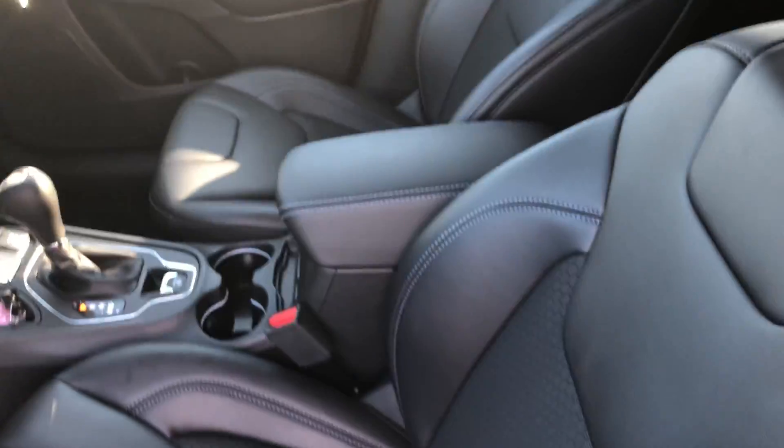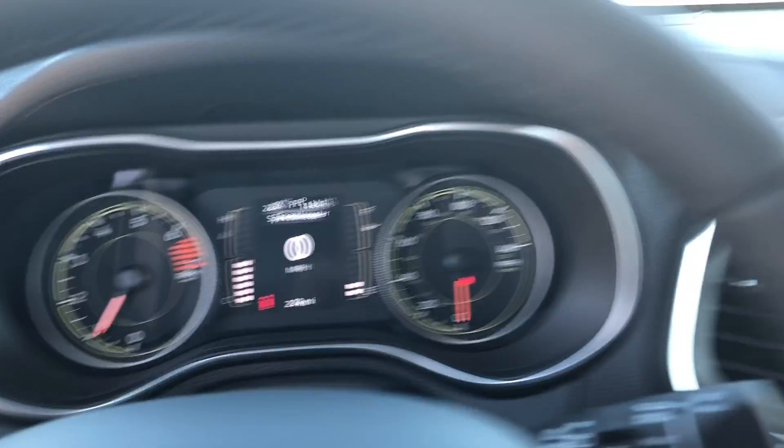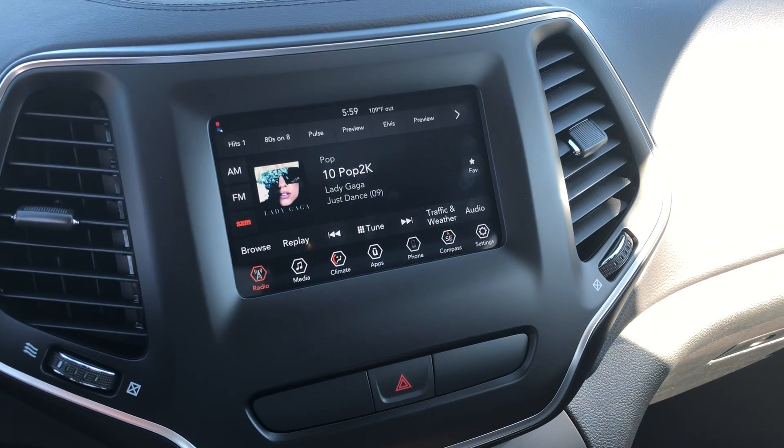Nice leather seats. Let's hop up in here. Crest display as well as over here you get AM, FM, and SXM. Easy to navigate.